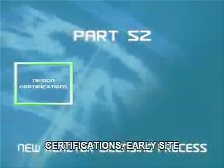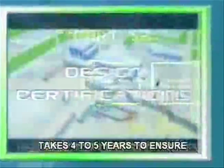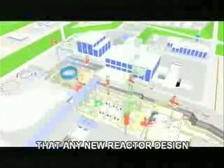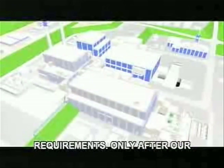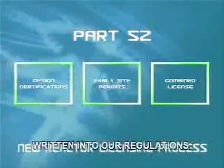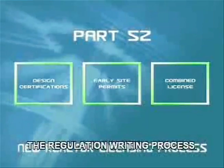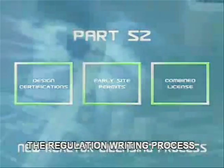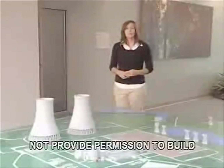The process provides three licensing products: new reactor design certifications, early site permits, and combined licenses. A design certification review takes four to five years to ensure that any new reactor design meets the NRC's safety requirements. Only after our technical and legal experts are satisfied will the design be written into our regulations. The public has the opportunity to comment on the design during the regulation writing process. A design certification approves a new reactor design, but does not provide permission to build anything.